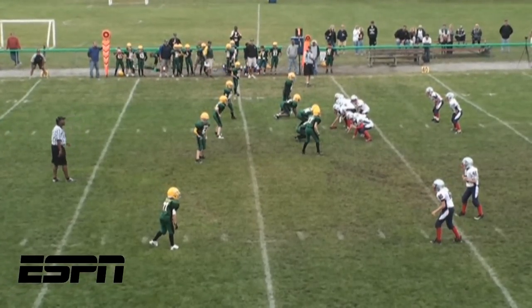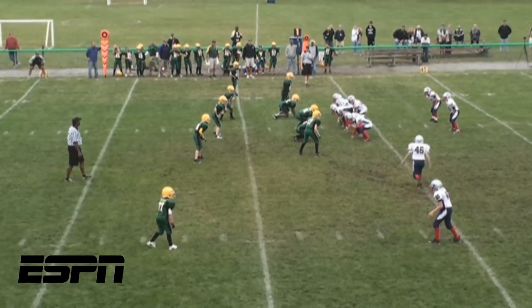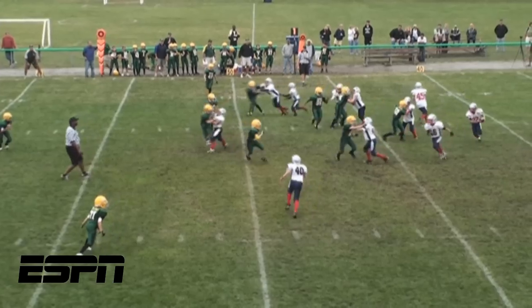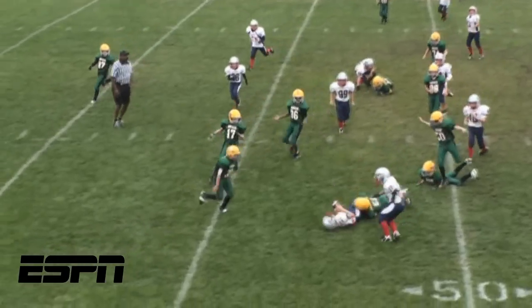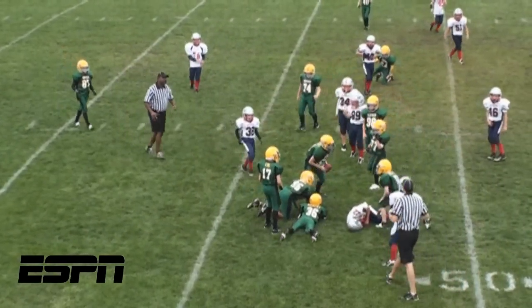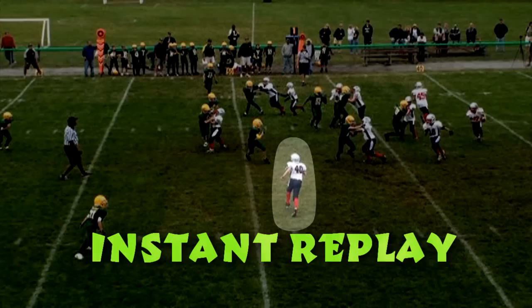Number 10: the handoff from quarterback Ryan Schemeny goes to Ronnie Thompson, who takes it on a sweep to the left. Don't worry, Patriots fans — he's called down on this play, no fumble.